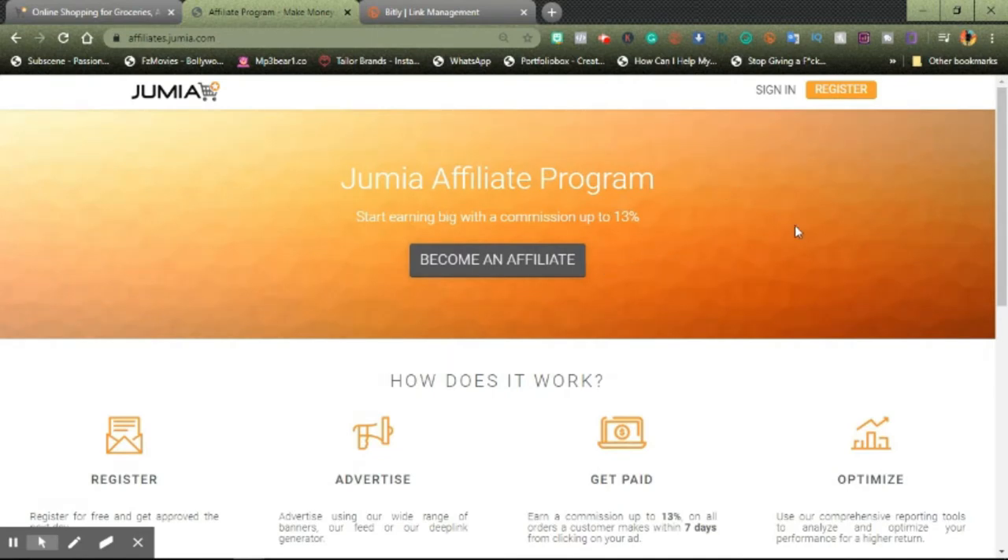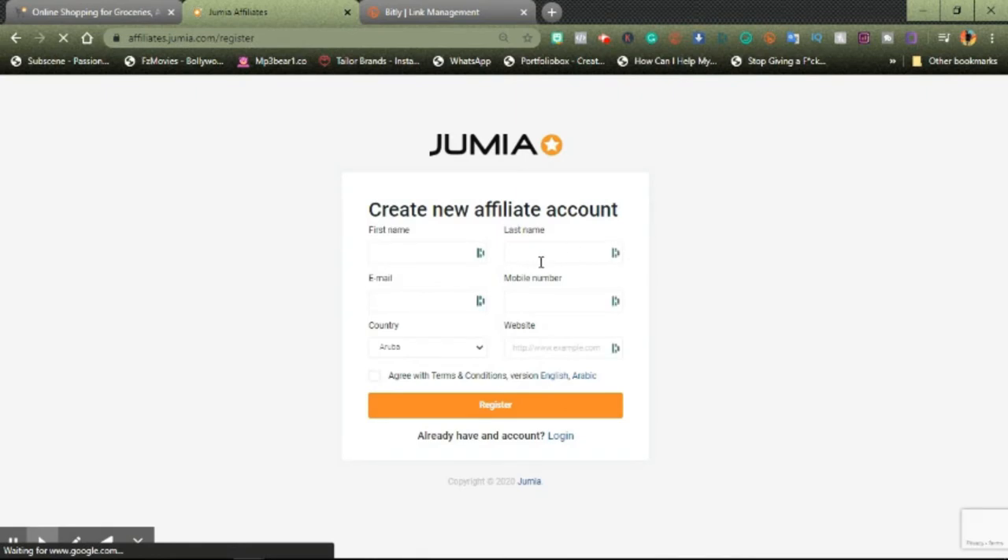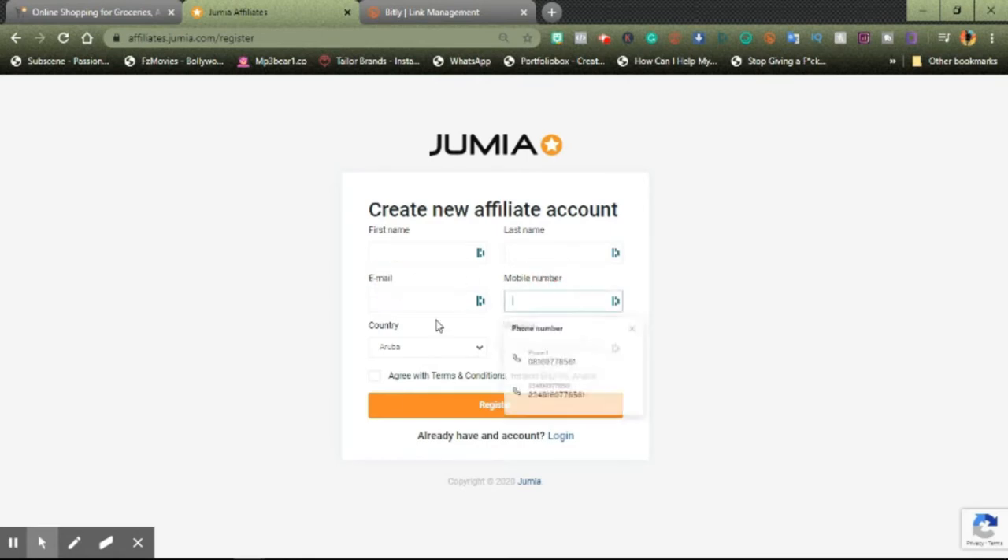If you've never registered, you can go ahead and click on register. It will take you directly to the registration page. You can go ahead and type in your first name, your last name, email, mobile phone number, country — we're in Nigeria anyway.